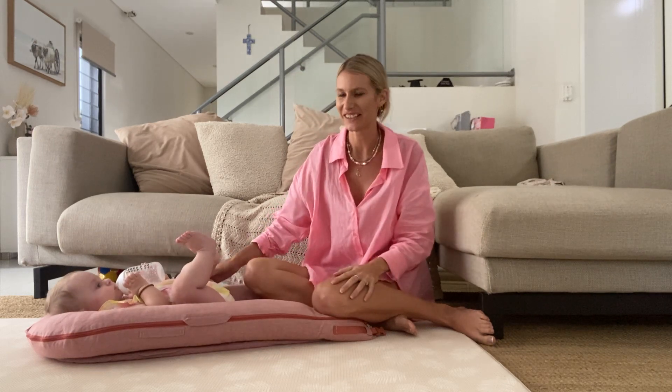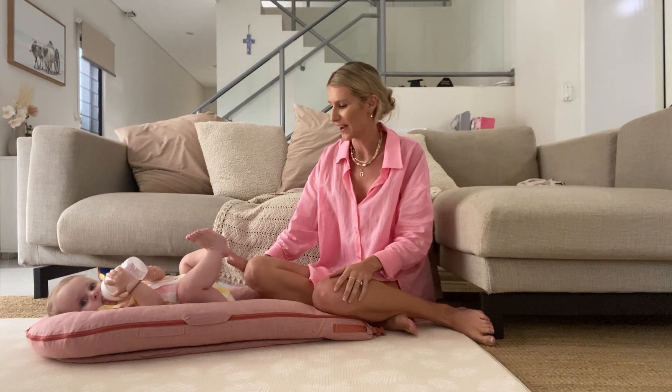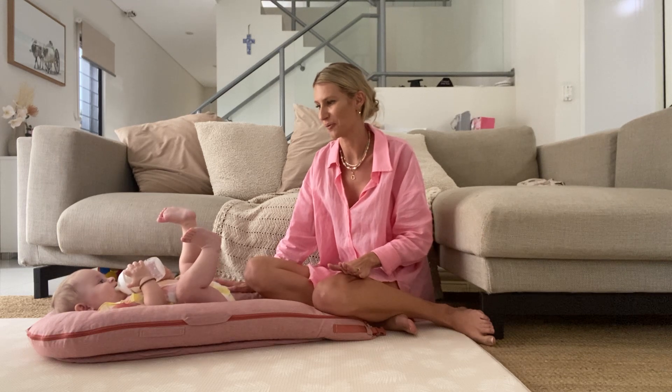Hi everyone, I'm Jill and this is my daughter Elkie, and we just want to say a few words about how much we love our Dockatot. This was one of the items that I was recommended by all of my mummy friends when I first found out I was pregnant. We actually got this before I'd even given birth and I'm so glad that we had it ready when we brought her home, because we have used it every single day, hands down.